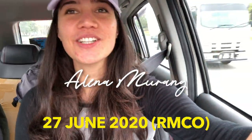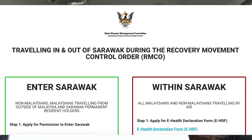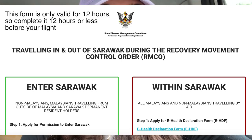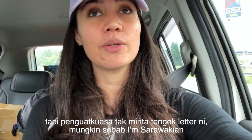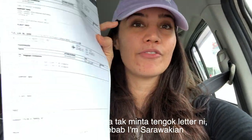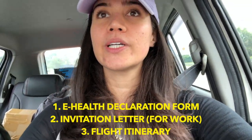Hi everyone! I am at KL on the way to KLIA because I'm going to go back to Sarawak and I filled up this form — the e-declaration form you can get on the State Disaster Management website for Sarawak. You have to fill it in if you want to go to Sarawak, whether you are Sarawakian or non-Sarawakian. I also have an official letter inviting me for meetings and I printed out my flight itinerary. These are the things that you need when you want to travel to Sarawak.